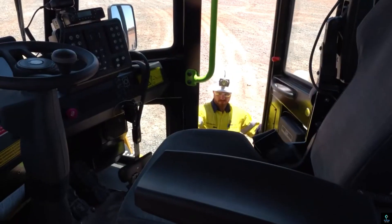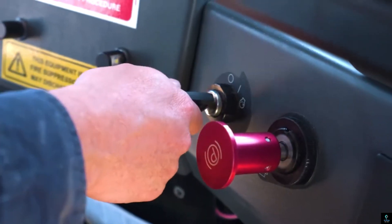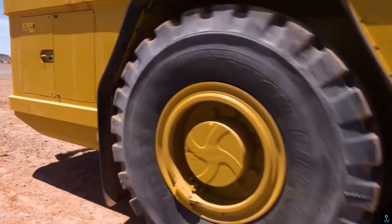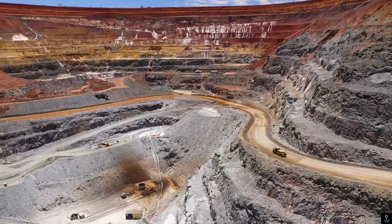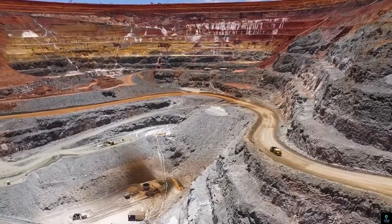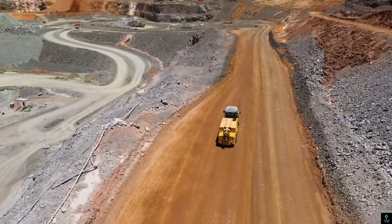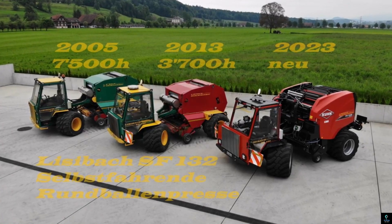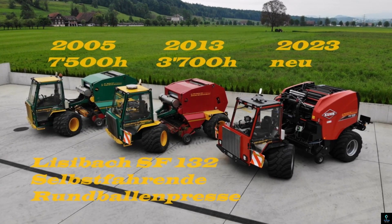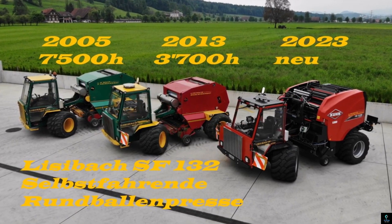Its powerful engine and durable drivetrain provide excellent performance and traction on uneven terrain, while advanced safety features ensure operator and crew protection. The ergonomic cabin enhances operator comfort and productivity during long shifts. Designed to maximize efficiency and minimize downtime, the Elphinstone WR810 is a trusted asset in underground resource extraction and infrastructure projects.